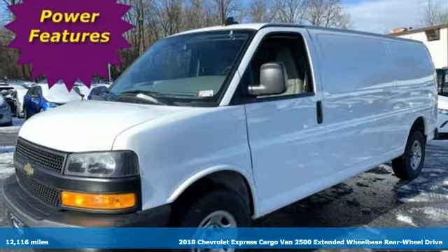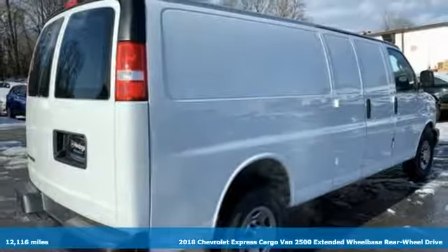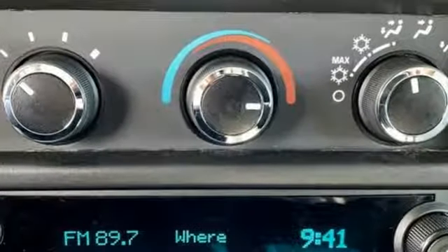Here's a 2018 Chevrolet Express cargo van. Go into business with a partner you can trust. This Express is everything you need, exactly when you need it. And with features like these, every drive is a pleasure.